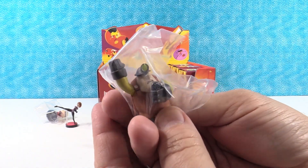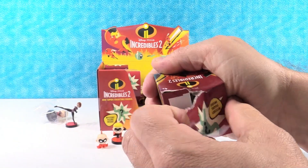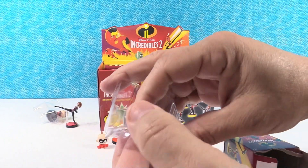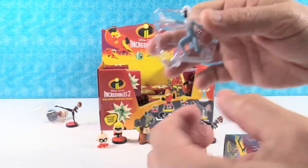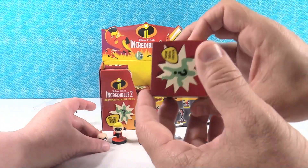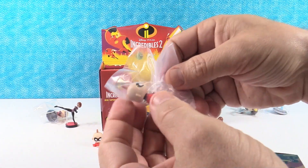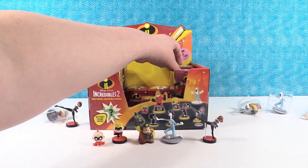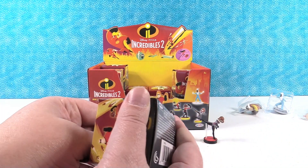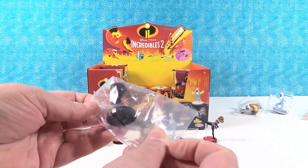A duplicate of the Underminer — and a duplicate of Frozone — and a duplicate of the baby, three strikes and you're out! I'm going to give a shout out to Brighton Trowbridge, thank you for watching. I like the name Brighton — and we got a new one, Brighton: Edna! Good job Brighton, power of the Brighton.